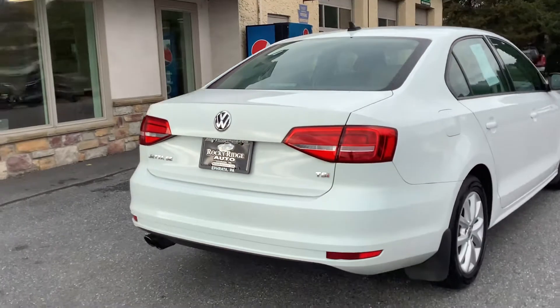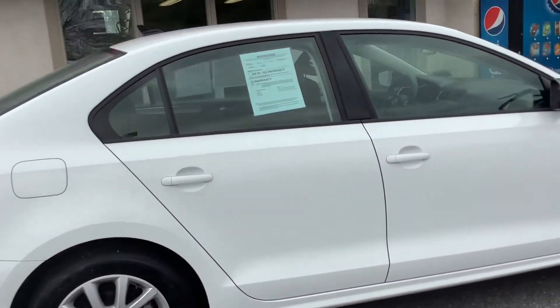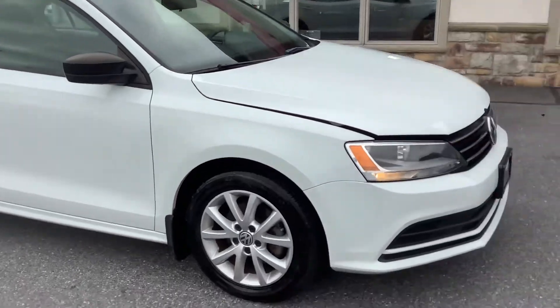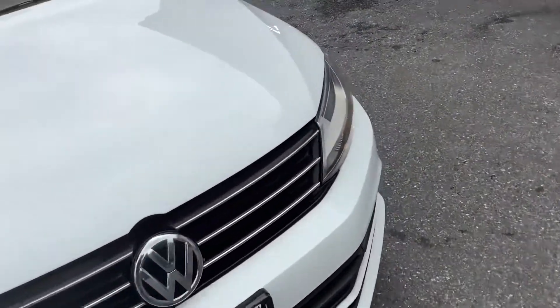If I'm not mistaken, I believe this car was a one-owner and has a clean Carfax on it with no accident records. It comes with a brand new inspection and oil change, as all of our cars do.